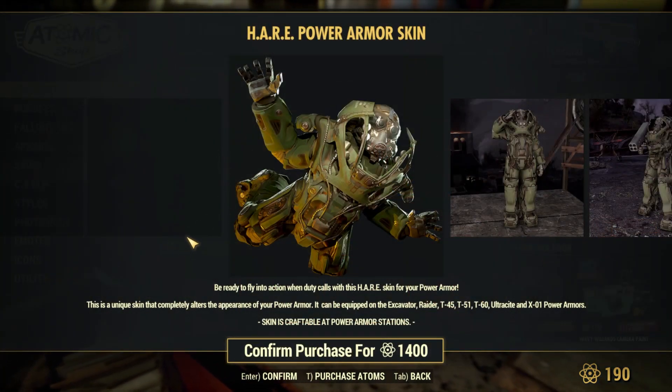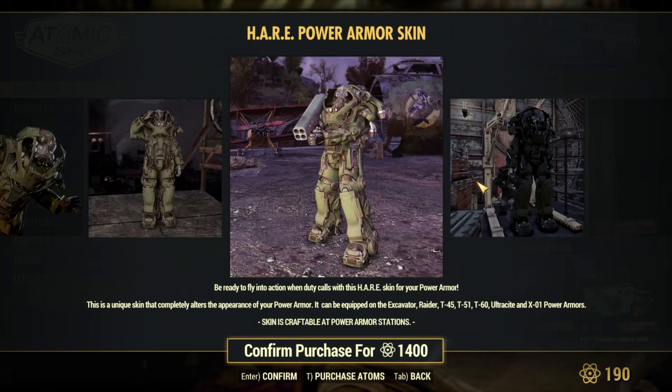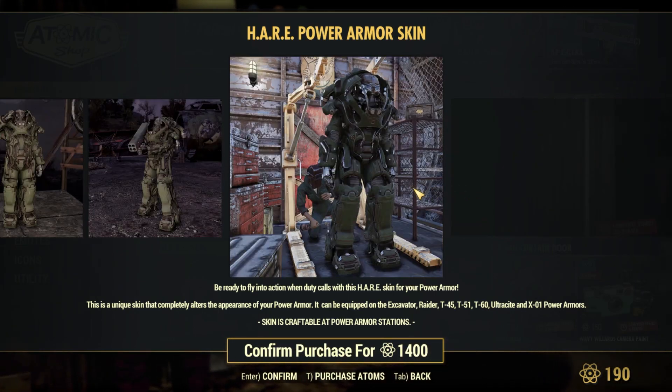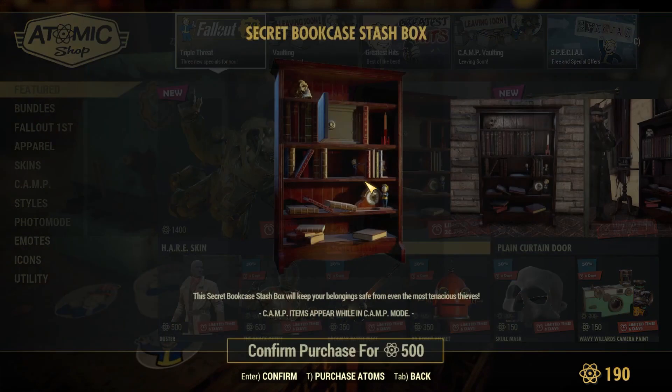Basically it's going to be another rich skin — an entire skin for your power armor — and it can be used on pretty much every single one except apparently the T65, which isn't listed for some reason I don't know. As you can see, it's a very unique skin, but I don't think it's too Fallout-esque. It goes well with certain themes, so if you want it, get it I guess.